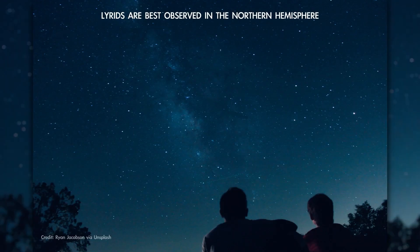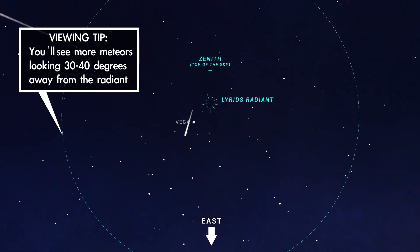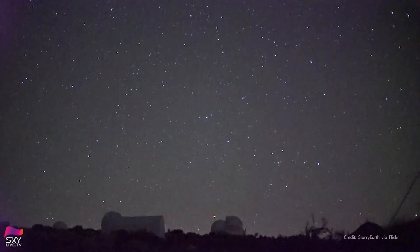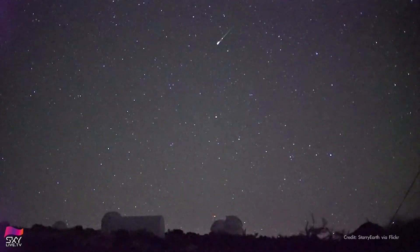To observe them, find a comfortable spot away from bright city lights, get horizontal, and look straight up. You'll see the most meteors by looking slightly away from the origin point, which is near the bright star Vega. Here's wishing you clear skies to catch a few shooting stars one April morning when the forecast calls for light showers of comet dust with a chance of fireballs.